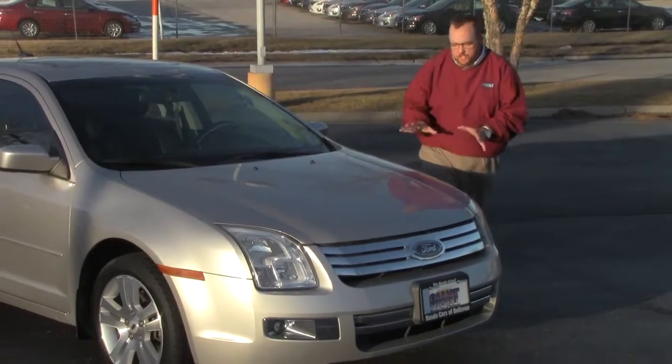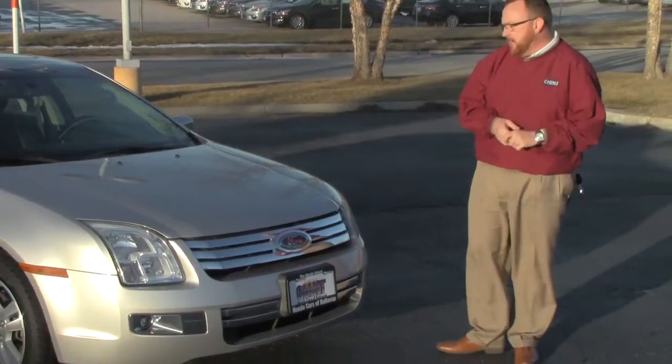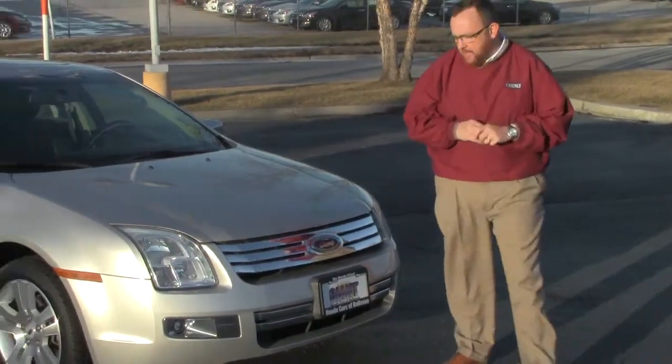Brian Kelly here for Honda Giant, here to show you this 2007 Ford Fusion. Just came in on trade. It's an all-wheel drive model with only 75,000 miles.